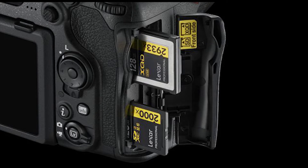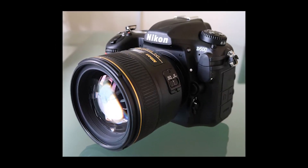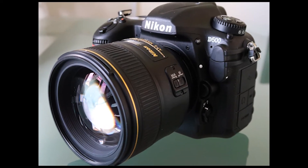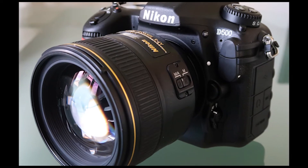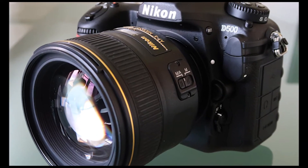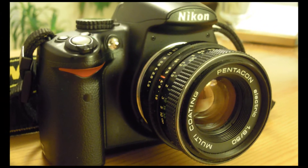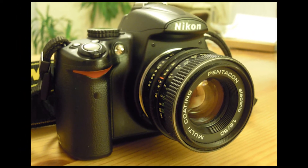The full-frame sensor is replaced by a 20.9 MP APS-C sized chip, so it hasn't gotten quite the same resolving power as the D7200, but the small sacrifice in resolution is worth it for a number of reasons. ISO performance is brilliant, with an expanded setting that hits an equivalent of ISO 1,640,000,